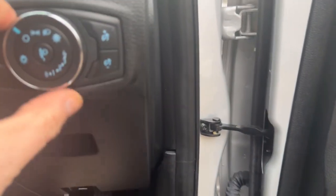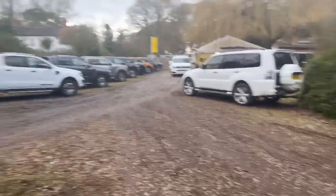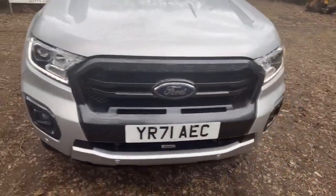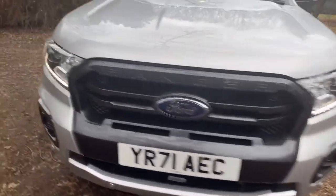Pop the bonnet while we're here. Let's put the side lights on so you can see the daylight running lights — and as you can see they work perfectly.